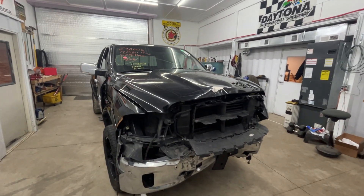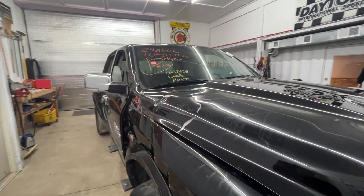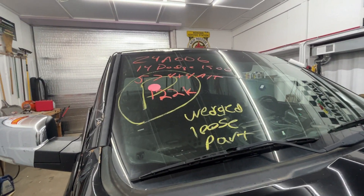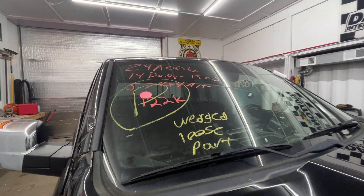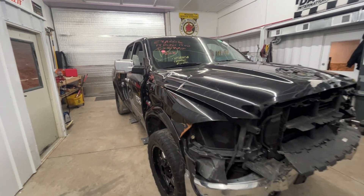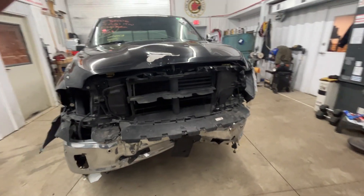Good day, everybody. Today, BC Automotive has a 2014 Dodge 1500 Laramie, 5'7", four-wheel drive, stock number 24A-006, six-foot bed — quite a bit of damage on this guy.